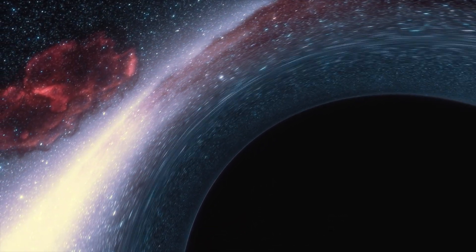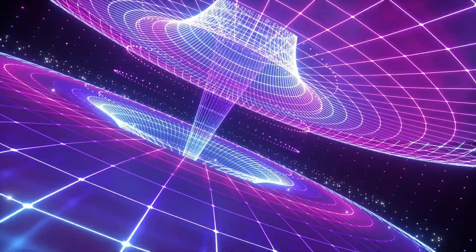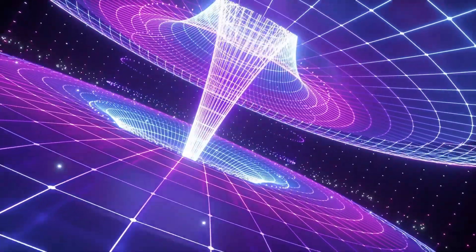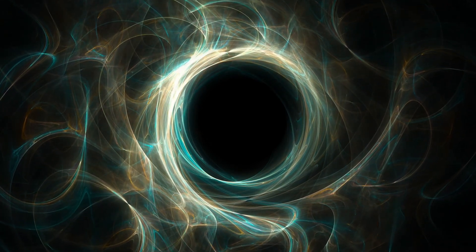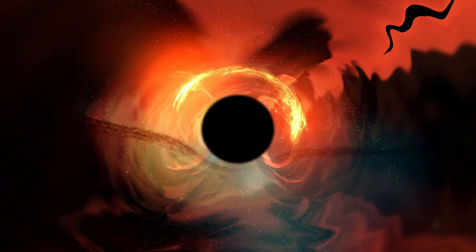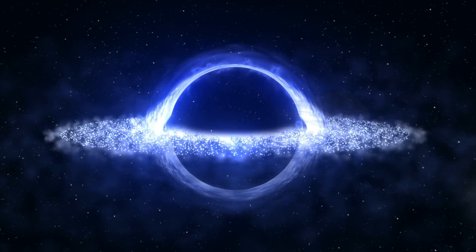Some of the largest black holes recorded in the history of science have consumed more than 20 billion stars, capturing the imagination of astronomers and astrophysicists. The James Webb Space Telescope has made groundbreaking progress in understanding the size and scale of black holes. Black holes create what is often referred to as a gravitational well by drawing an immense amount of matter into an incredibly compact space. This gravitational force is so irresistible that even light cannot escape their grasp, causing black holes to appear dark.